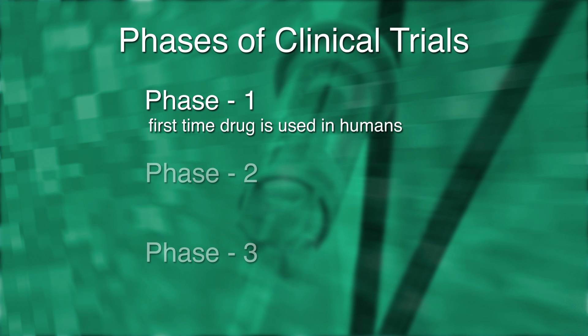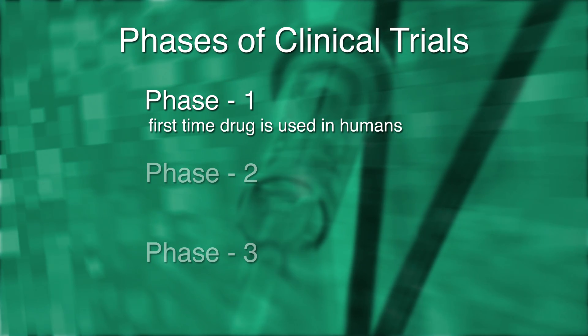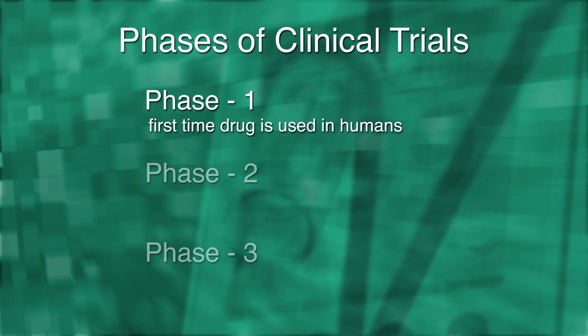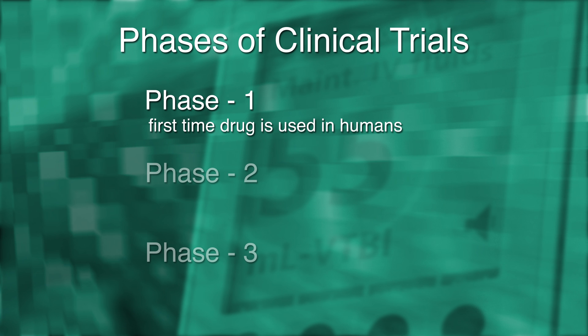Phase one is the first time the drug is used in a human being, and typically in cancer patients it is in patients with more advanced cancers that have progressed despite other therapies that have been used.